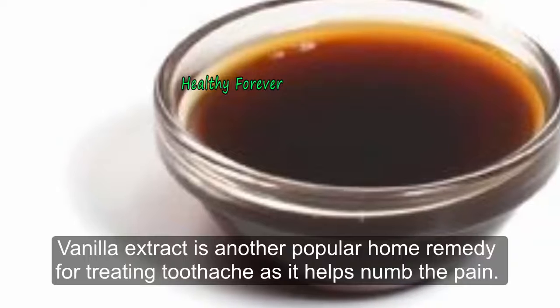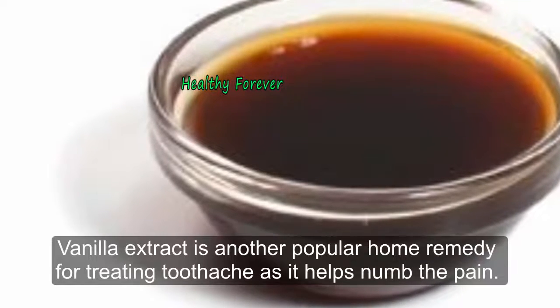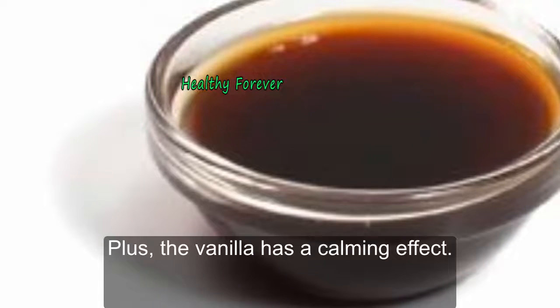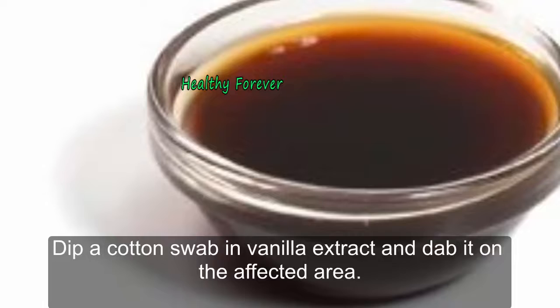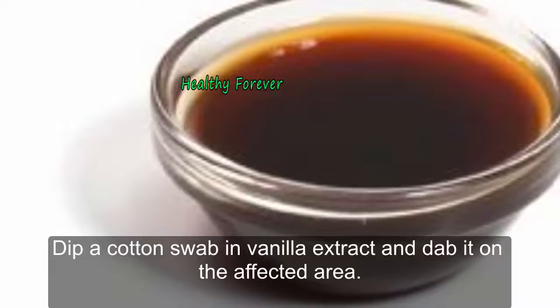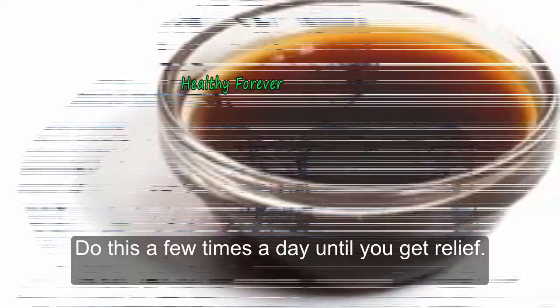Remedy 5: Vanilla Extract. Vanilla extract is another popular home remedy for treating toothache as it helps numb the pain. Plus, vanilla has a calming effect. Dip a cotton swab in vanilla extract and dab it on the affected area. Do this a few times a day until you get relief.